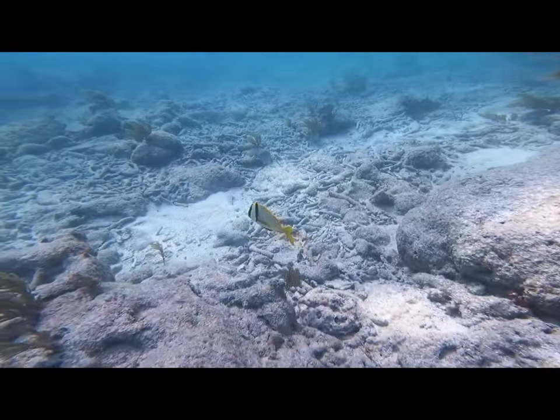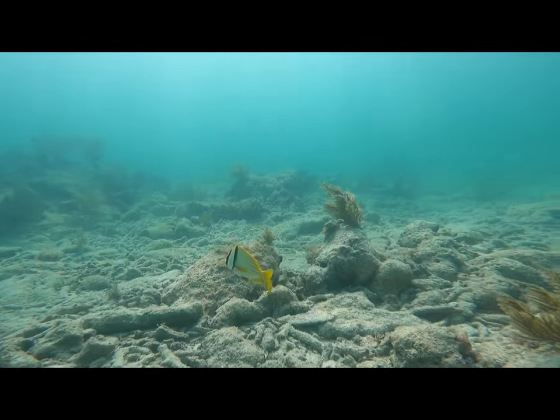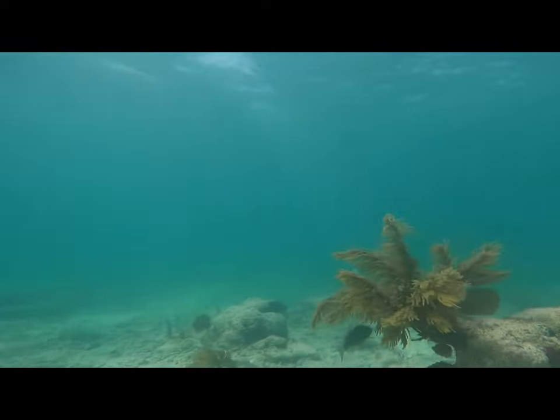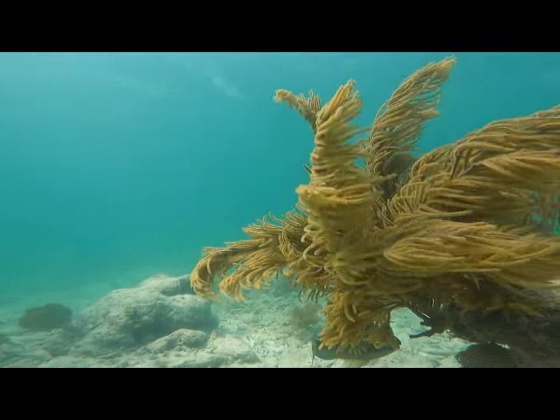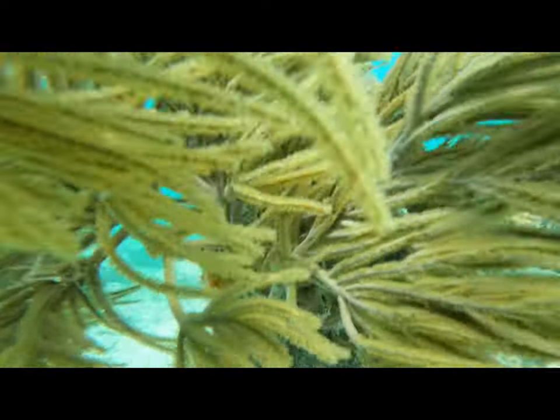Starting off we have a cute little porkfish who was kind of swimming away, but I liked him a lot and he was cute. And then I noticed this male stoplight parrotfish who tried to get away from me and succeeded.